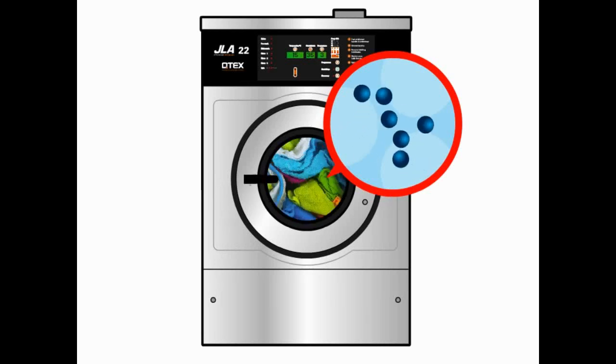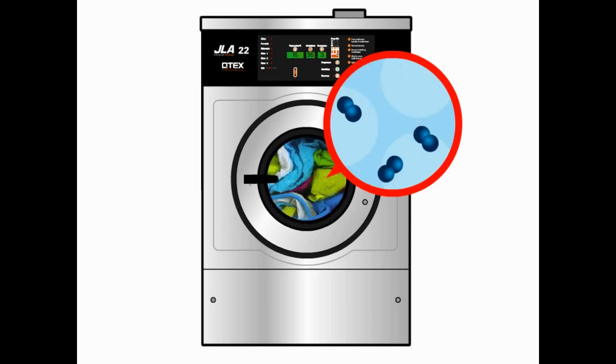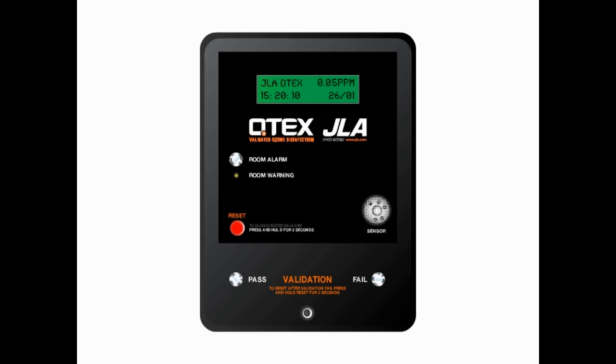Ozone rapidly reverts back to oxygen once it has disinfected, and the quantities used by the Otex system are perfectly safe. The health and safety executive limit for exposure to ozone is 0.2 parts per million. The Otex process generates levels of ozone considerably lower than this limit. However, for complete peace of mind, a room monitor is installed with every system to warn in the unlikely event of levels going any higher. If this happens, the system automatically shuts down.